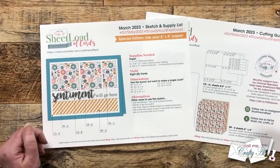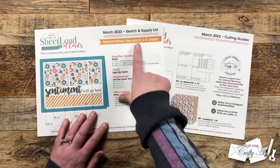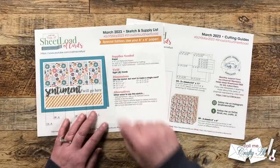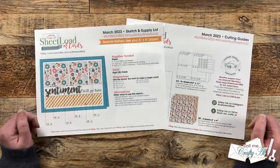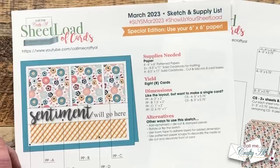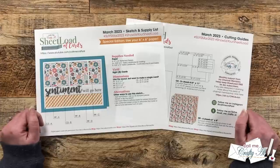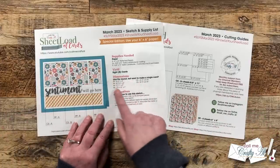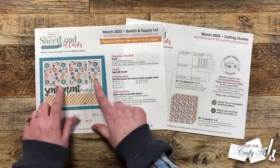Here is a look at the March 2023 sheetload. This month is a special edition where we are going to use our six by six patterned paper and we will be making eight A2 cards if you follow the supply list and the cutting guides. To make those cards you'll need four six by six patterned papers, two plus solid cardstocks for matting, and four solid cardstocks for your card bases. Now if you like the new layout but you don't necessarily want to make eight cards, as always I do give you the single card dimensions. This is going to be a good one to use up those scraps because all of the pieces are pretty small.